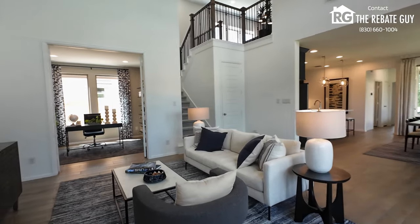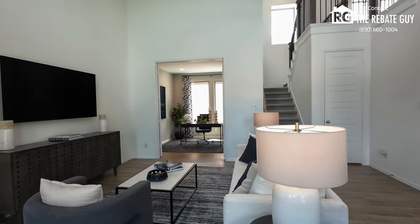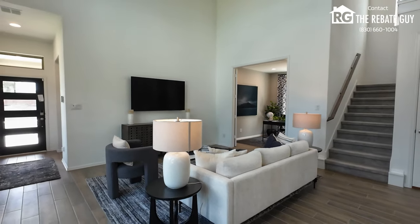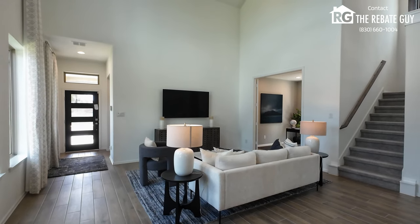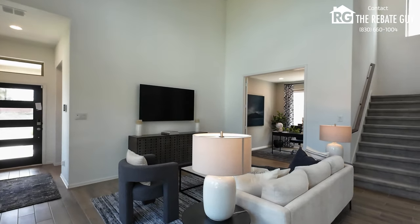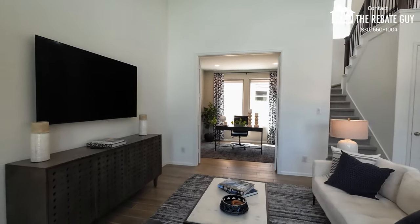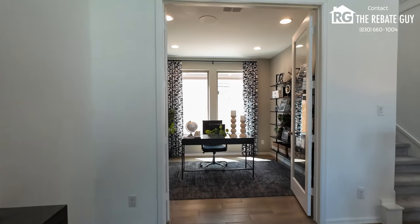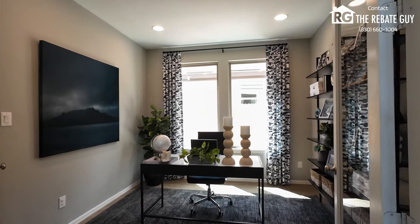You've got that nice flex space located just off the main living room — a great work-from-home office option or something like that. There's also a huge wall here to hang your TV. This is actually a pretty big TV and you can see how big the wall is — it makes it look not so big. You could easily put a 100-inch TV here and have a really nice great room. Coming into that flex space or office, you can see they did nice lighting options.